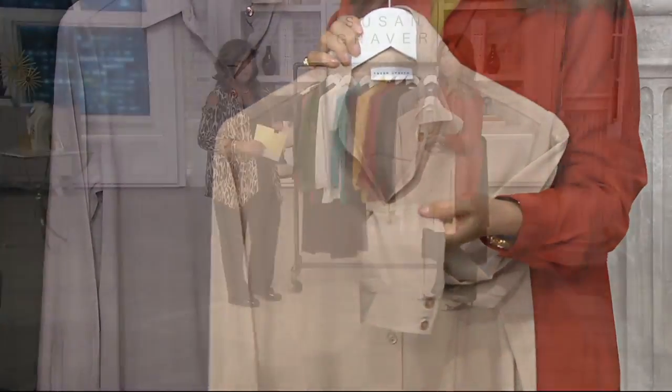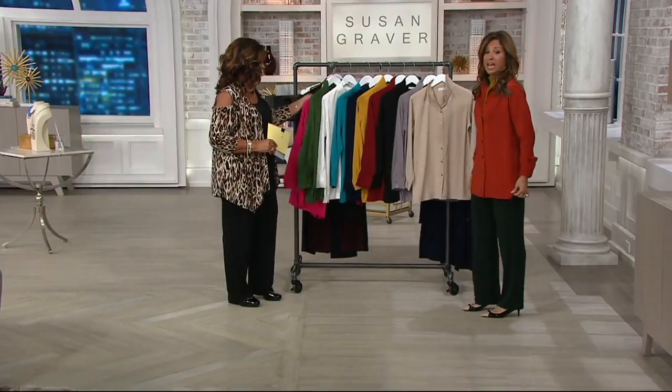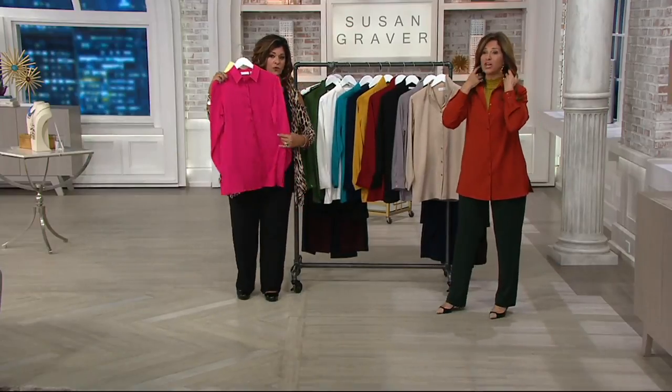Bells and whistles. Look how beautiful. It's a shirting done in a really incredible shirting facility. Look what I did — I threw it over my turtleneck. Look how good — the shape of this.